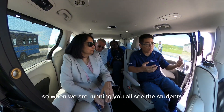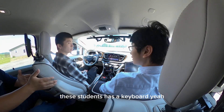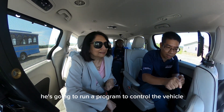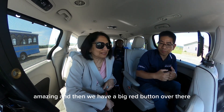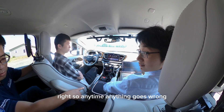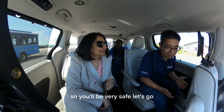So when we are running, you will see the students — this student has a keyboard and computer. In a little bit, he's going to run a program to control the vehicle. Amazing. And then we have a big red button over there. So anytime anything goes wrong, just push that button and the vehicle will stop. So it will be very safe.